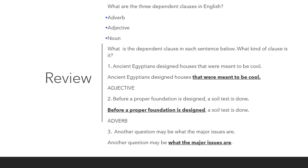Number three: 'Another question may be what the major issues are.' The dependent clause in this sentence is 'what the major issues are,' and this dependent clause is considered to be a noun clause.